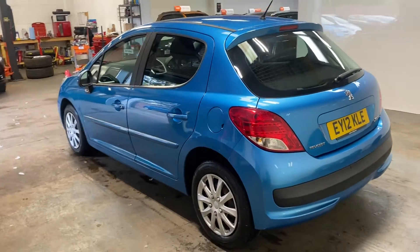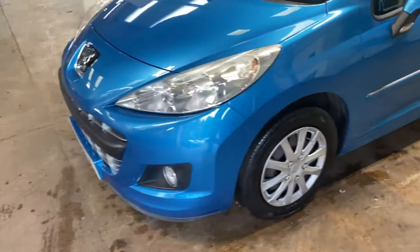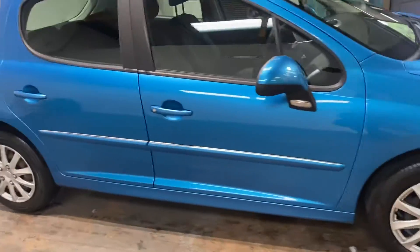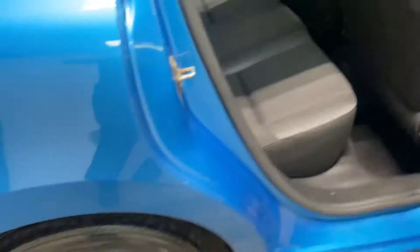Let me take you up the passenger side of the car, and then I'll also show you the interior — I'll start with the rear. Charcoal grey cloth. Here is the cockpit, the driver's side.